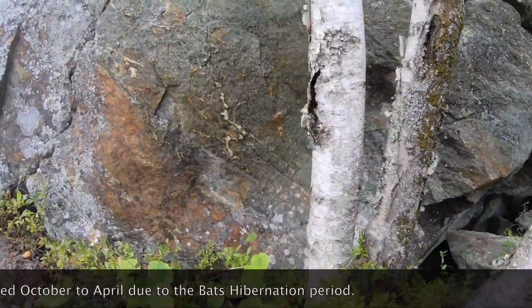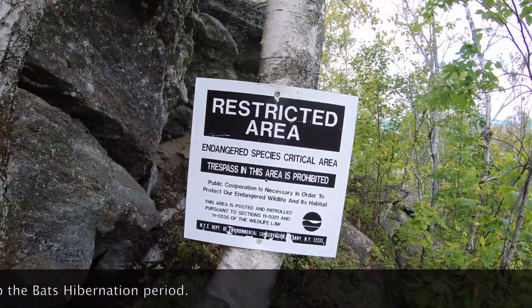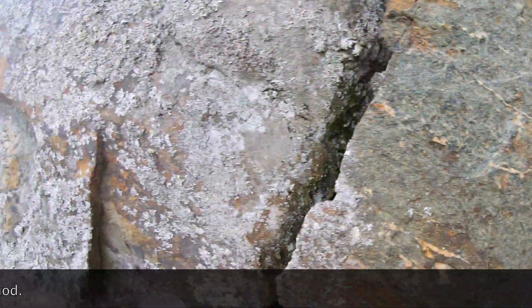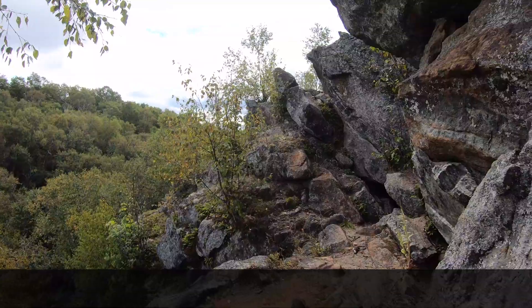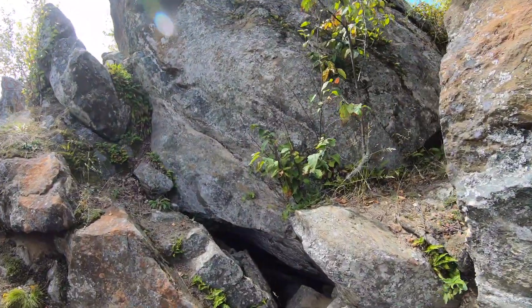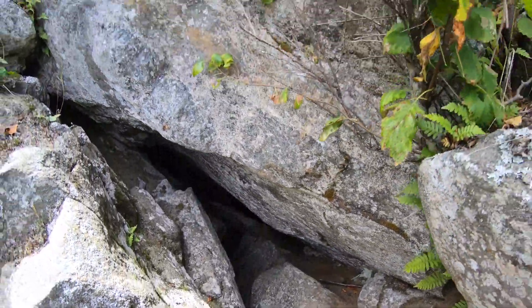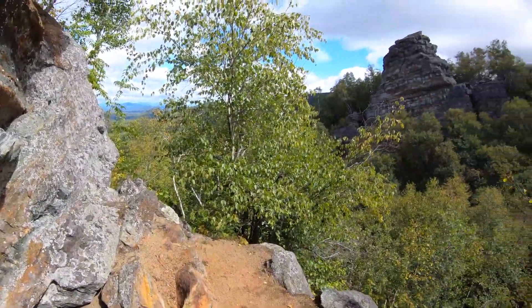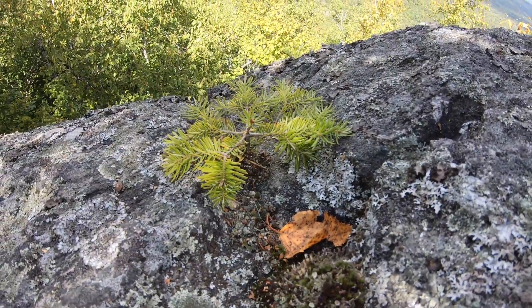Dracula lives in that cave. A little tree just growing on the rock — now that's determination there.